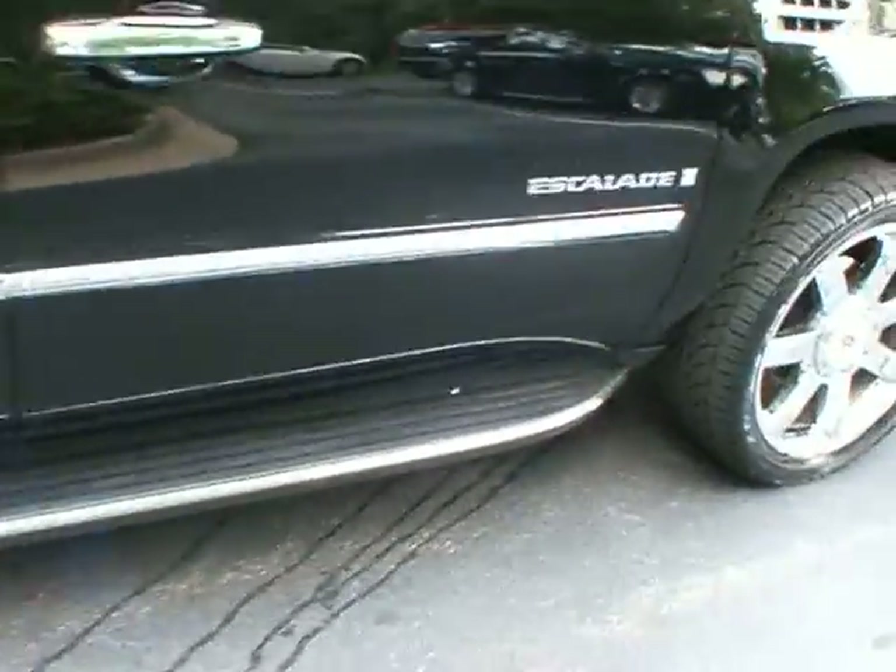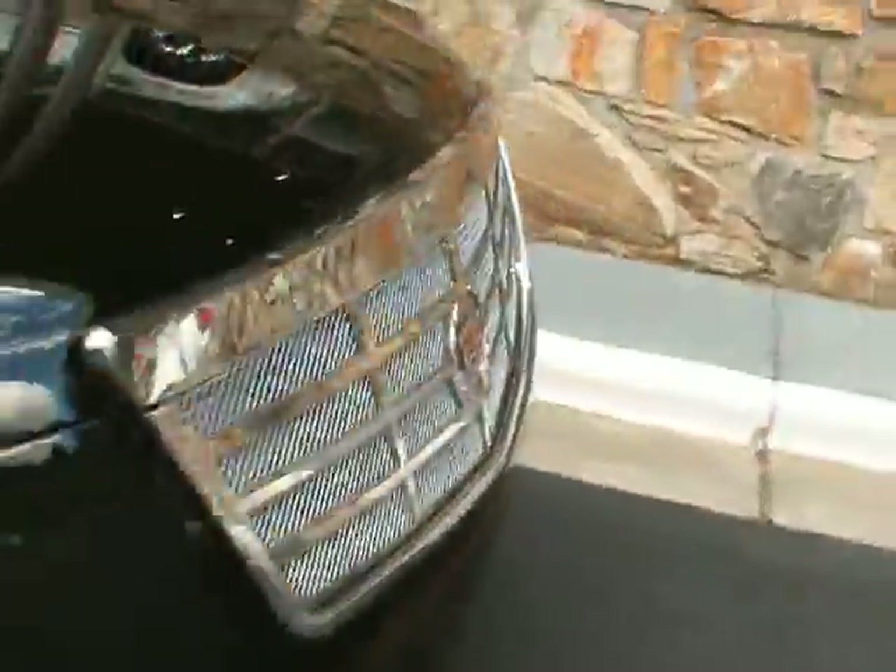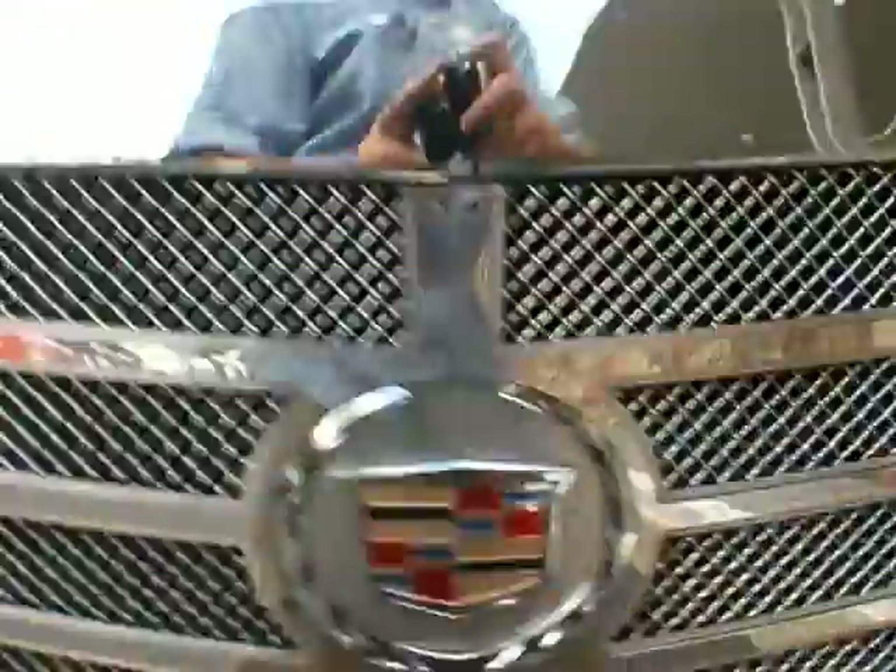There are your running boards. This vehicle is available for sale here at Classic Cadillac of Atlanta. My name is Greg Gudevoir. Thank you very much for watching. Have a great day.